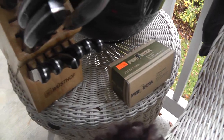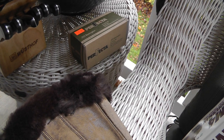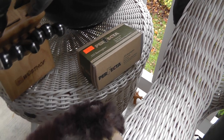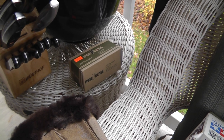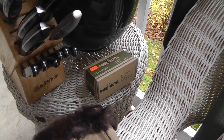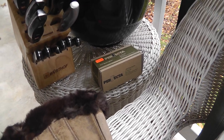Another box of .223 Remington. Uncertain times ahead — that seems like the theme for the entire 2020. Next week with the election — I don't think anything's going to happen, but you never know. Better to have it and not need it.